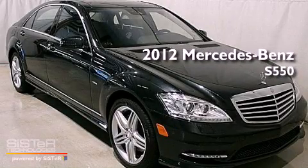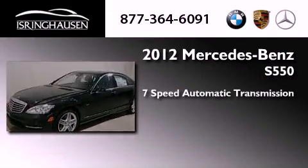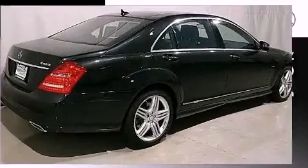This is a brand new 2012 Mercedes-Benz S550. This four-door sedan has a seven-speed automatic transmission, a 4.6-liter V8, and all-wheel drive.